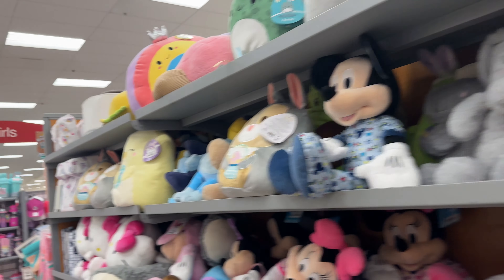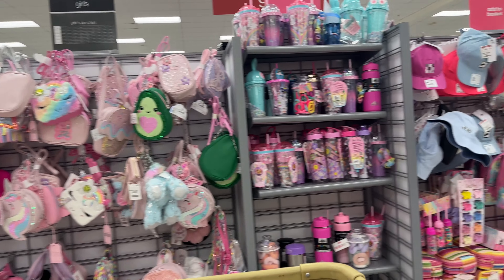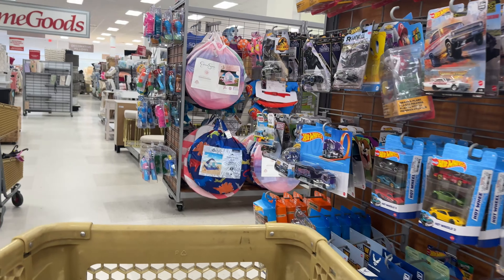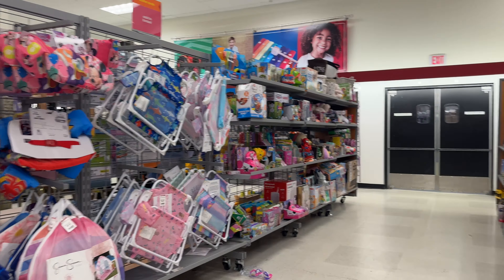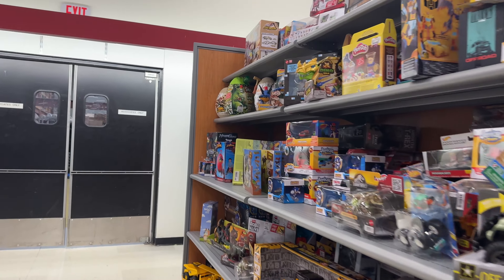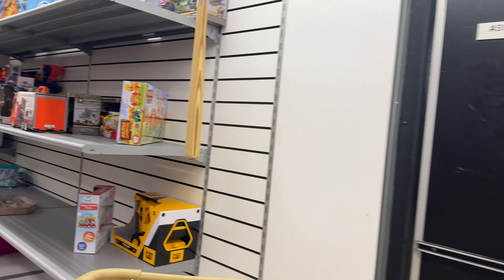They have some fun stuffed animals, Squishmallows, all the things. This line of stuff reminds me of Claire's — I don't think it's Claire's brand, but it definitely gives the feeling of what you would find at a Claire's store. This store has a pretty big toy section compared to what I see at the regular standalone TJ Maxx and Marshalls stores.